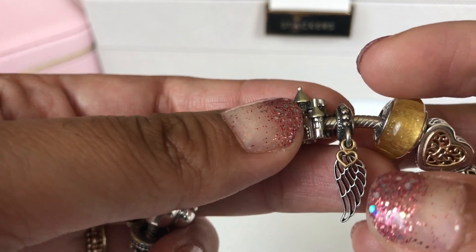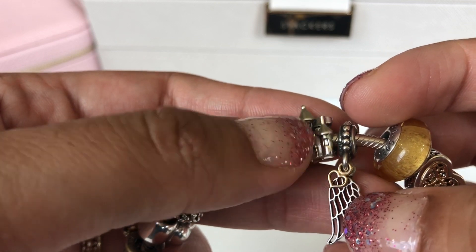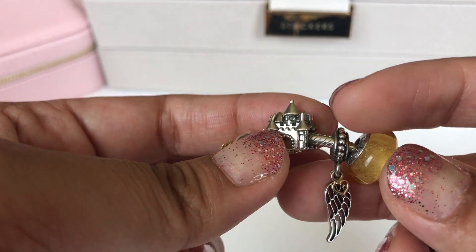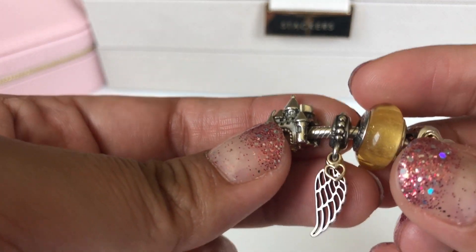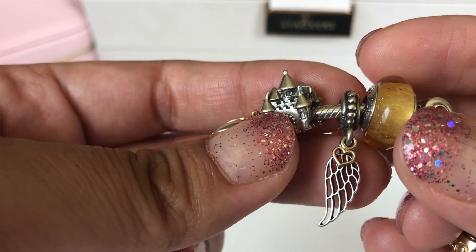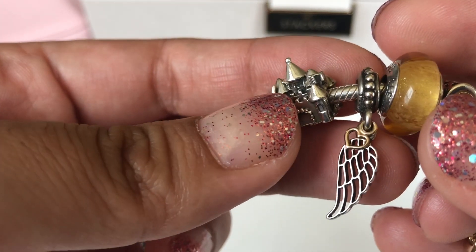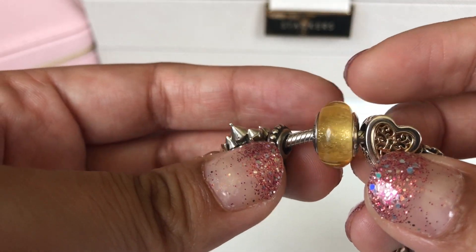Then I have a dangle — the love and guidance dangle. It's an angel wing with a 14 karat gold heart on top. It's called love and guidance because we got married quite young — it'll be 15 years this December — so we've kind of grown up together, guided each other, and loved each other for 15-plus years. That's what this charm represents.